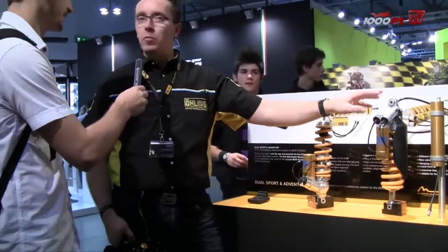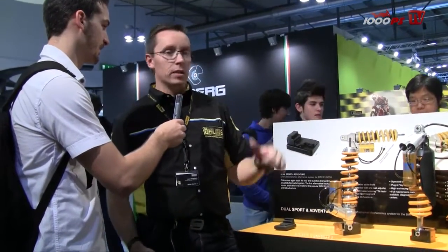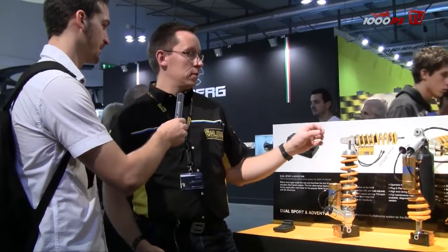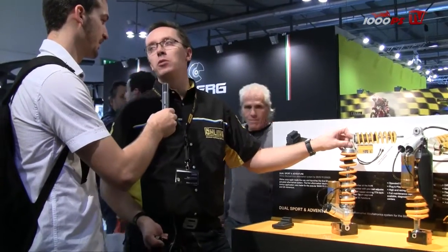You have full Öhlins performance taken from the racetrack at MotoGP and so on, put into the GS. You have it all adjusted by the touch of the ESA button. It's the first such system for the aftermarket.